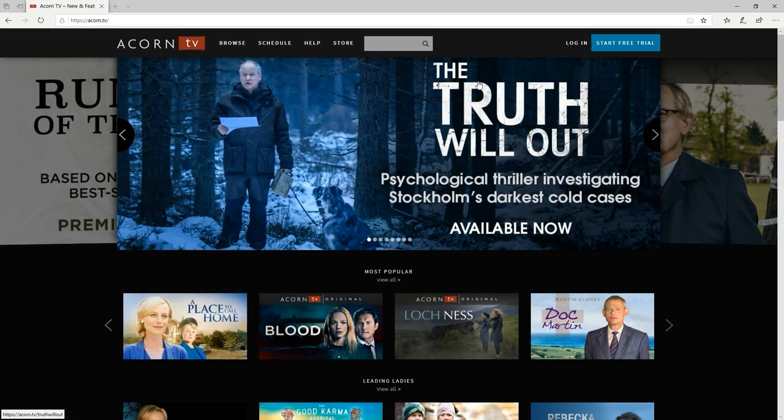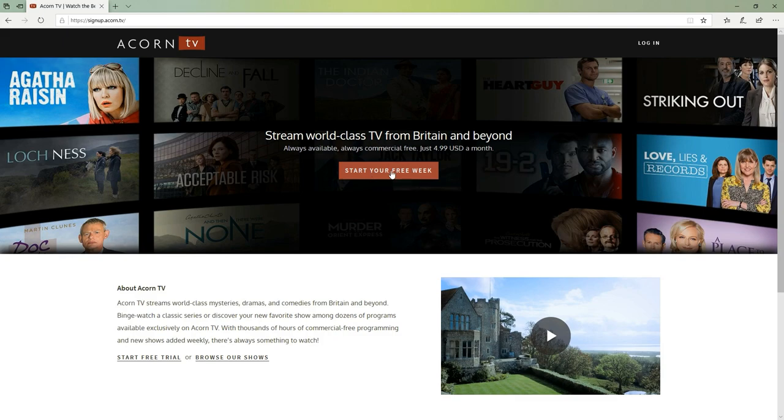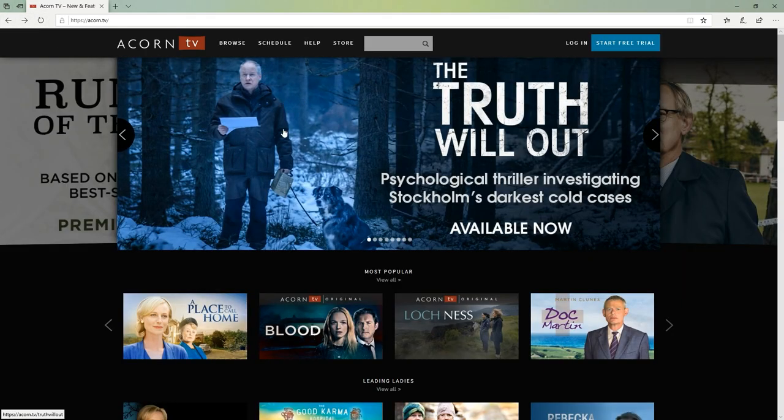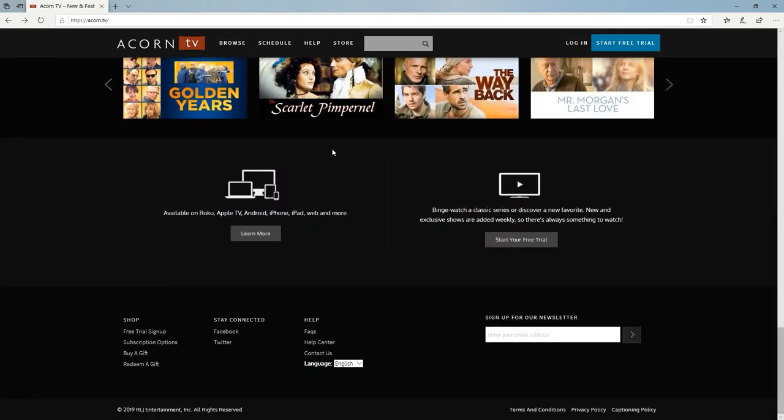We're on the website right now and we can see that we can start a free trial. You get a one week free trial and then it's $4.99 a month after that. We can see that there's lots of shows on here. Okay, so very simple website.